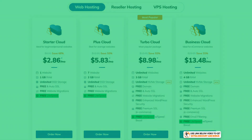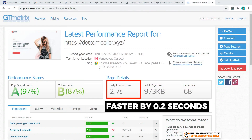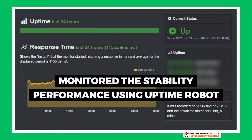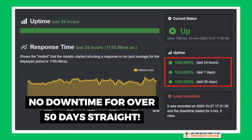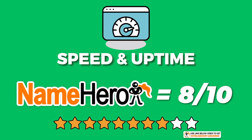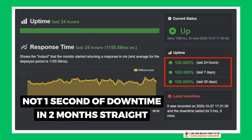NameHero still has one thing up its sleeve: the LiteSpeed Cache plugin. Replacing WP Fastest Cache with LiteSpeed Cache — recommended by NameHero as the best free choice — the speed is now 2.7 seconds, a slight improvement of 0.2 seconds. I've also been monitoring stability with UptimeRobot and can report that their uptime for the last 30 days is a perfect 100%. In fact, they have not had any downtime for over 50 days in a row, which is very impressive. Overall, I would rate NameHero's speed and uptime performance an 8 out of 10. I took two marks away for speed as it was a fair bit slower than the fastest hosting providers in my test, but their uptime reliability is awesome — not one second of downtime in two months straight.